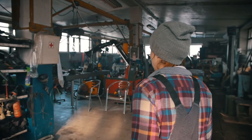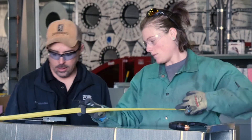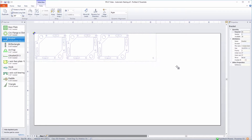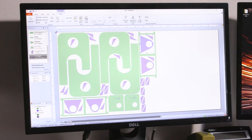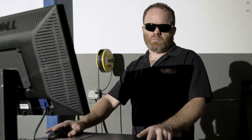At Hypertherm, we believe that great cutting technology should be available to anyone, not just the biggest industry players. That's why we offer ProNest LT, a professional grade CAD-CAM nesting software at an affordable price. It's designed specifically for doers, makers and fabricators with big dreams and small budgets.